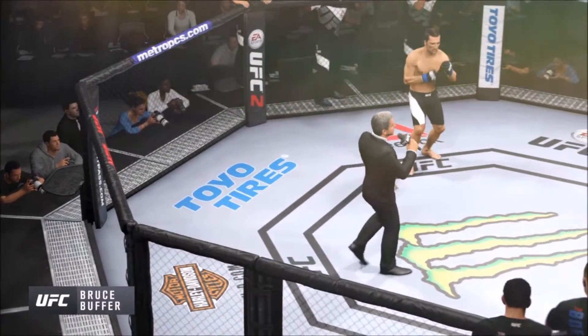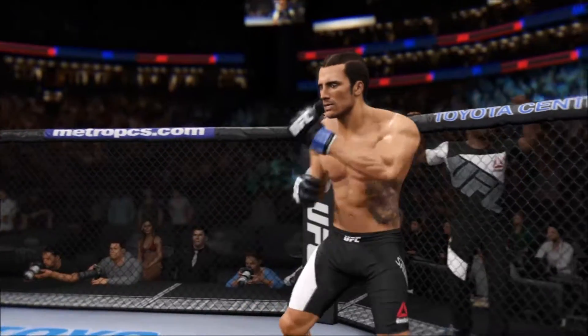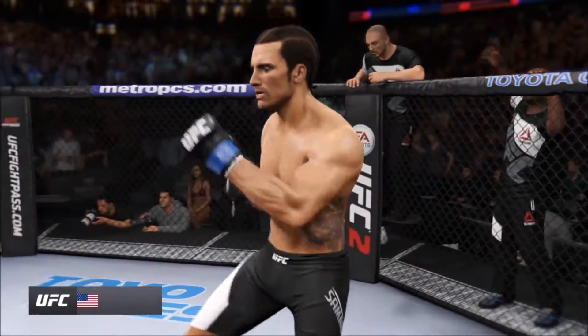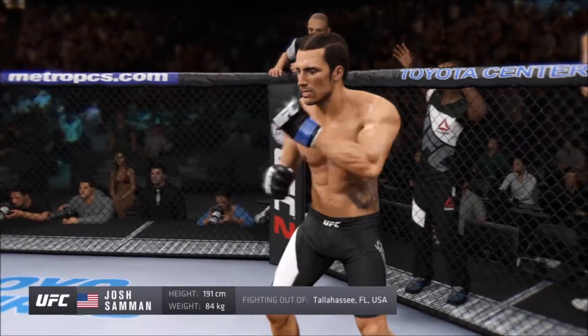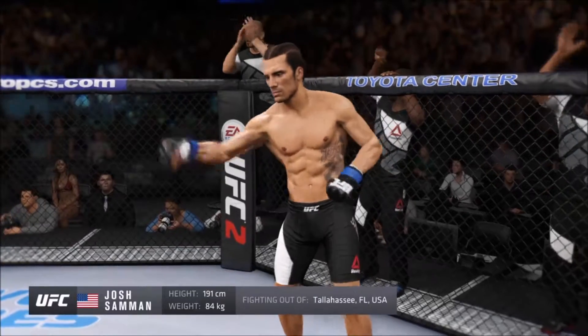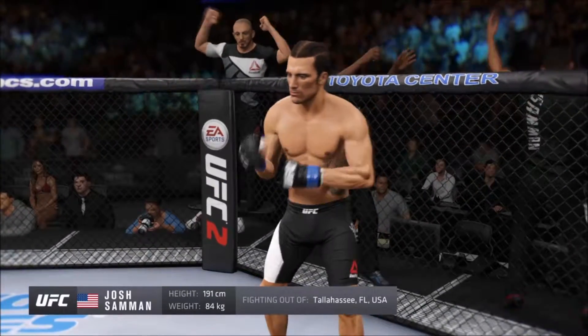Ladies and gentlemen, this fight is three rounds in the UFC middleweight division. Introducing first, fighting out of the blue corner — this man is a mixed martial artist holding a record of 12 wins or losses. He stands 63 inches tall, weighing in at 185 pounds. Fighting out of Tallahassee, Florida: Josh Auguste.